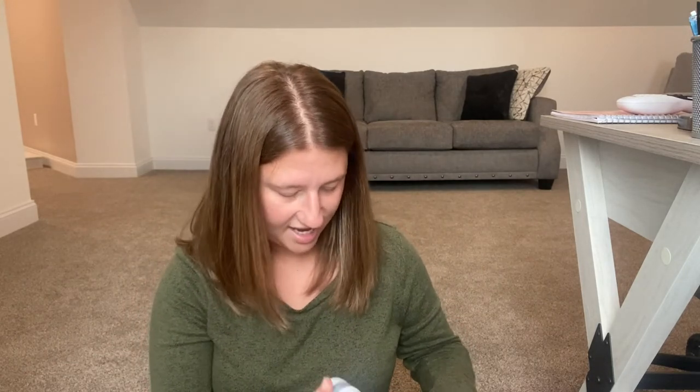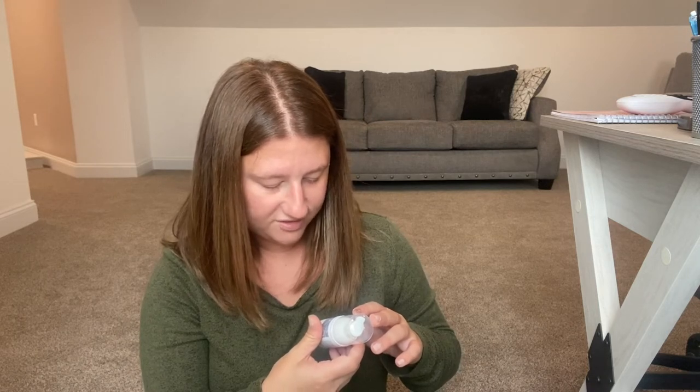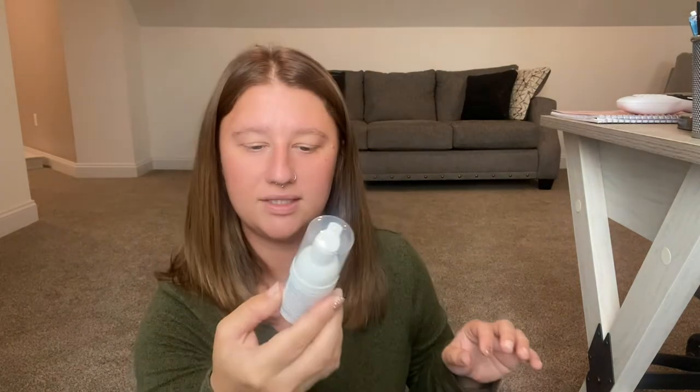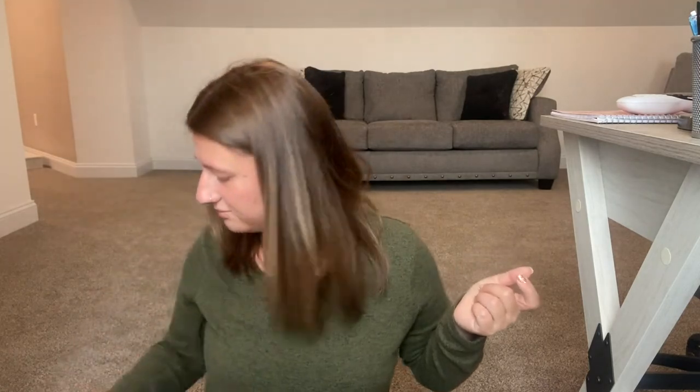The next item is Secrets in the Snow Soft Styling Foam — it's a mousse for your hair. I'm not into mousse or anything like that. You put it into your damp hair and scrunch strands for beachy waves. I might try it one time, but I'll probably be putting this in a giveaway — you guys might love it. So that's what was in there.